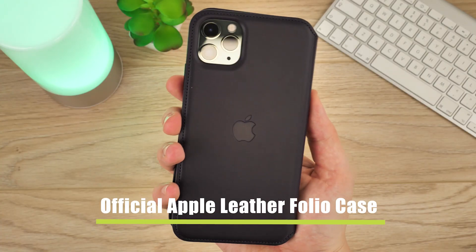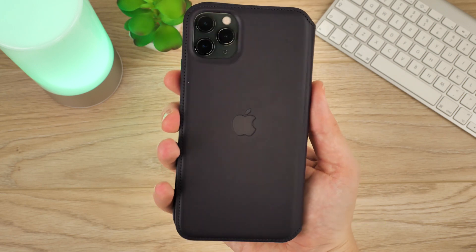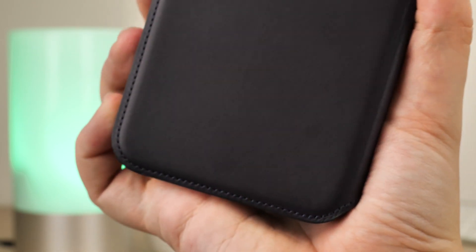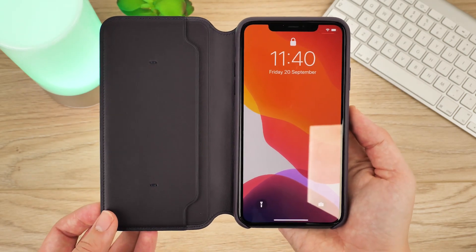Finally we have the official leather folio case. For the ultimate in full case coverage, the leather folio is the best protective option in the official range. Available in two colours — aubergine and black — you can give 360 protection to your phone while storing your most important cards and receipts at the same time.